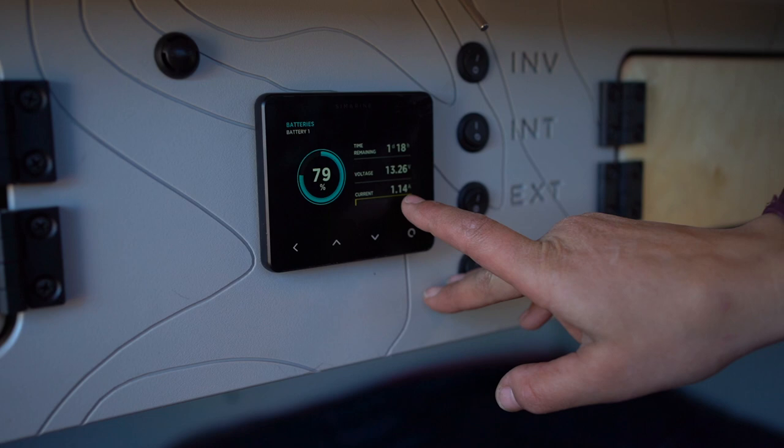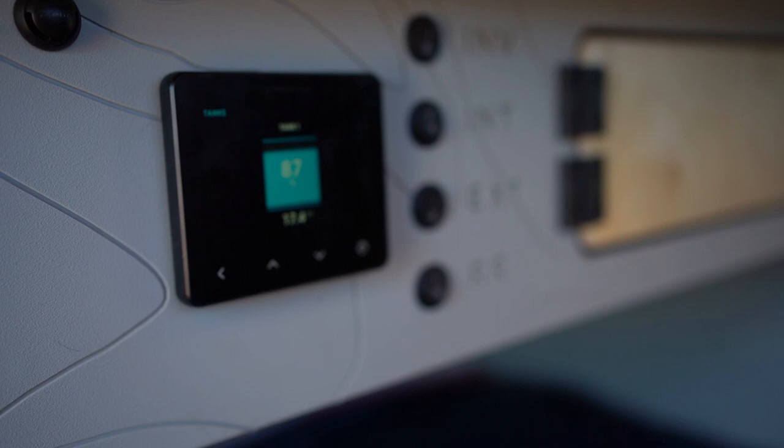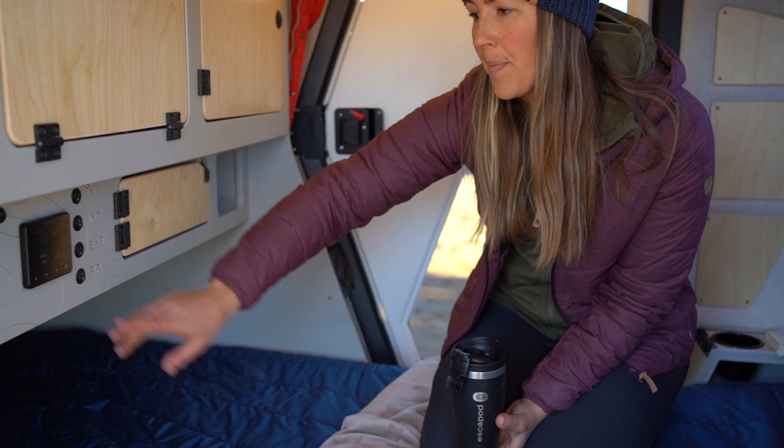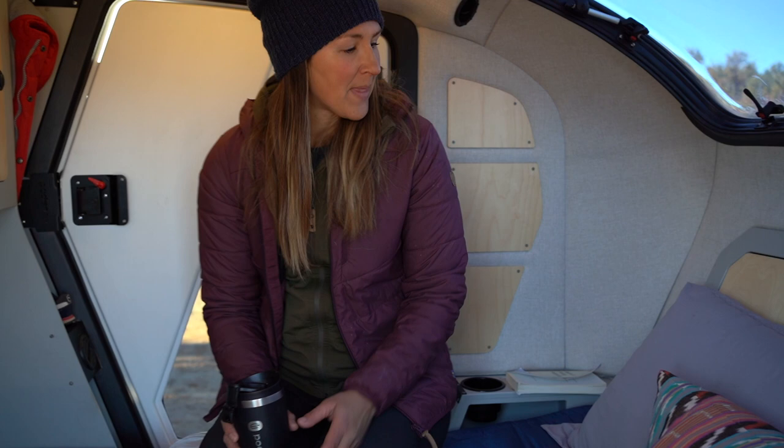There's also tank levels on here. This is showing — as far as battery goes — the amps that are currently being pulled off that battery and then the current voltage of the battery. And if we continue toggling, this is our water tank level — we have 17.4 gallons left in our water tank. All of this is really nice to monitor, engage with, and know where you're at — know when you really need to get that solar panel pointed toward the sun.